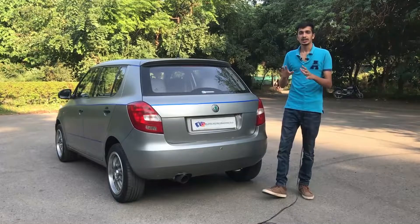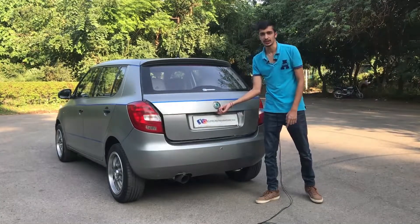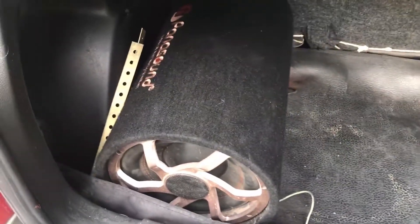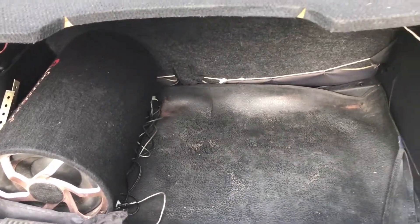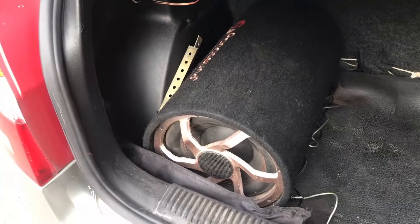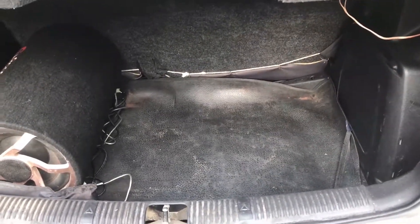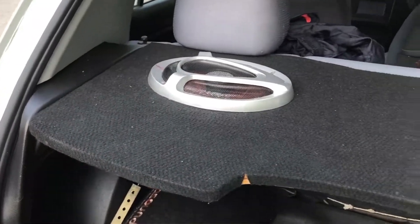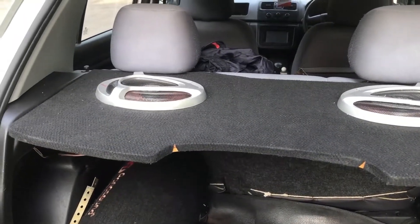Coming to the trunk: the only way to open it is via the request sensor at the rear. Once open, the trunk is very spacious for a hatchback. Even with the subwoofer installed, there's space for two or three bags. There's also a sturdy cargo shelf on which you can keep additional items, making it quite a practical boot overall.